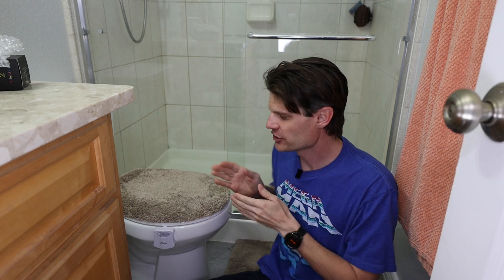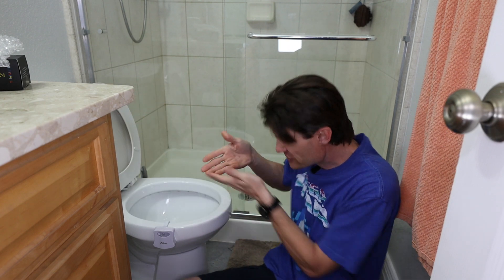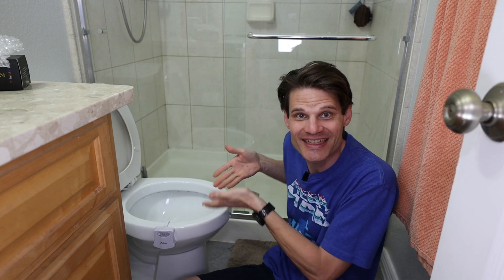Another thing that bugs me: men, when you're using the toilet, why not just sit down? You might think that's feminine or whatever, but no matter how good your aim is, you're going to have dribble, you're going to have splashback, and it's disgusting. My toilet doesn't have any of that.